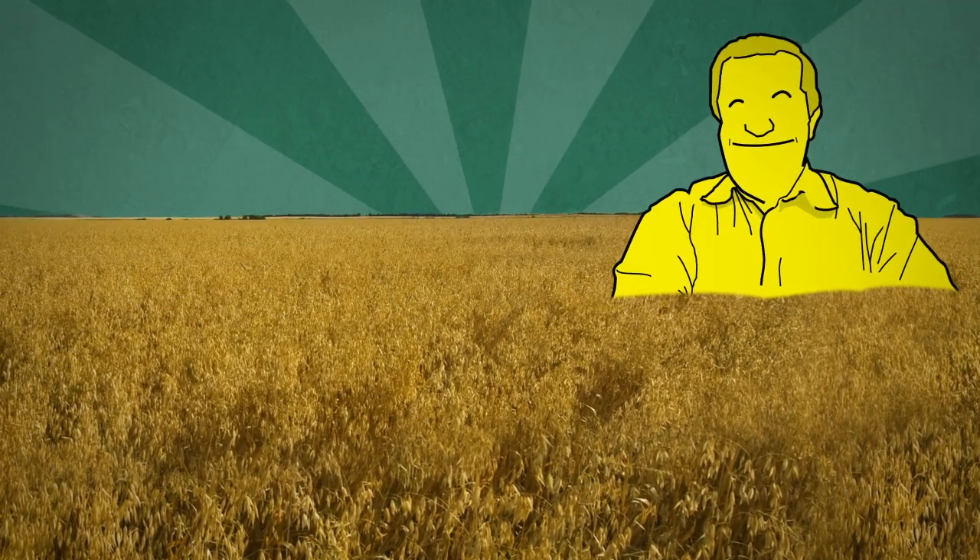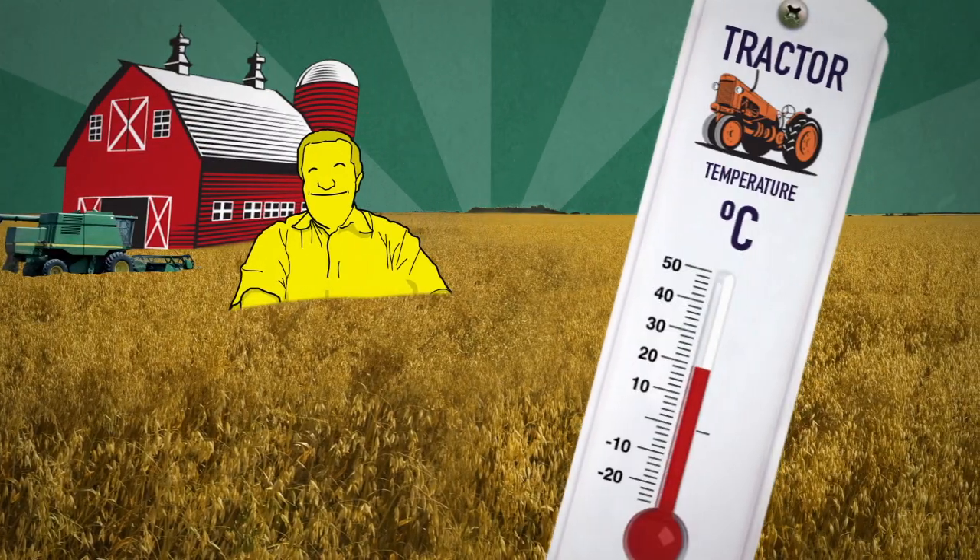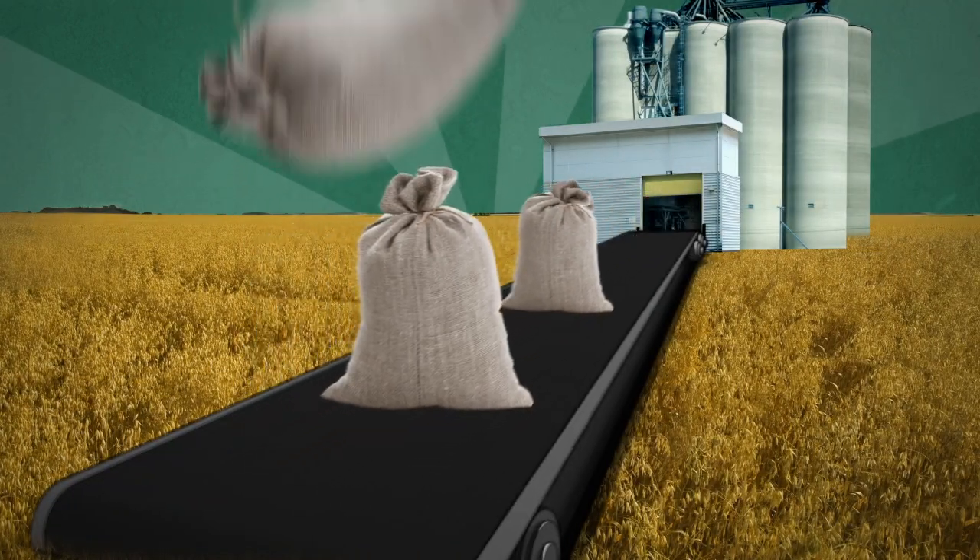Farmers love to grow oats. It's a crop that grows well in our cool climate. Canada is the third largest producer of oats in the world.